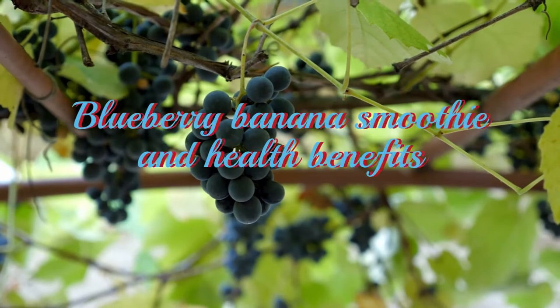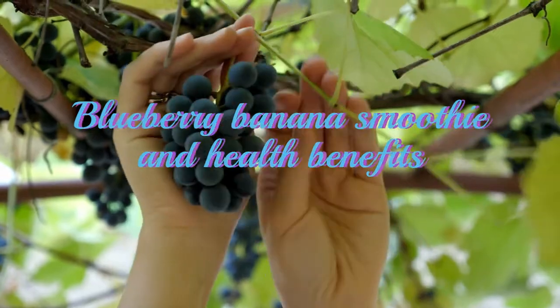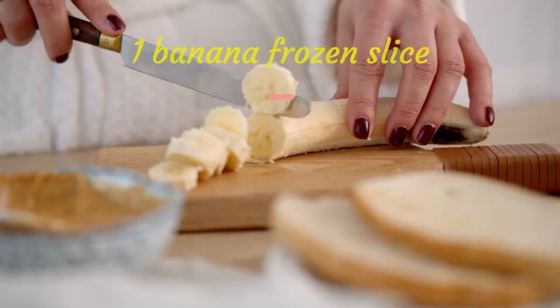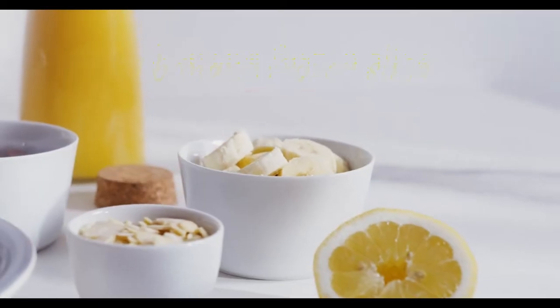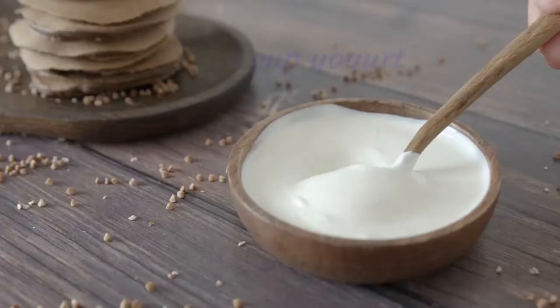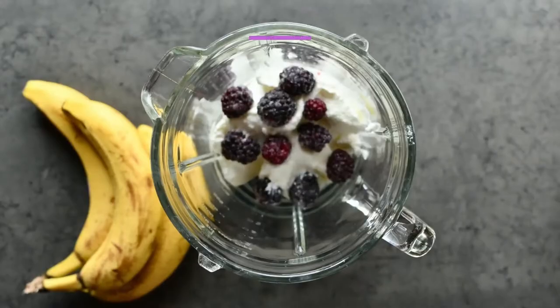Blueberry Banana Smoothie and Health Benefits. Ingredients: 2 cups frozen blueberry, 1 banana frozen slice, 1 cup non-fat milk, 4 tablespoons honey, 1 cup yogurt.